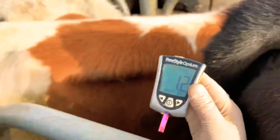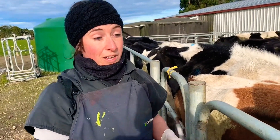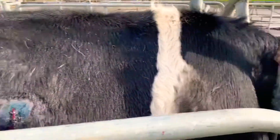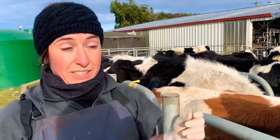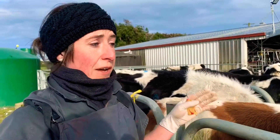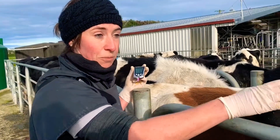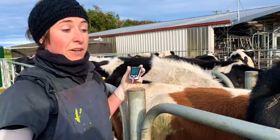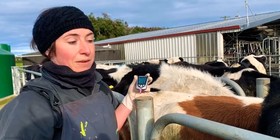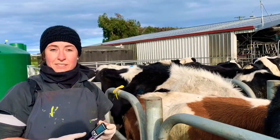1.2 — so this girl is actually borderline of being subclinical ketotic. She's probably in good nick, but we don't want the cows to be too fat at calving. Ideally a heifer would be five and a half body condition score at calving, and a cow should be a five condition score. She's actually probably a little bit too fat to be calving, which means they'll probably have a bit of a harder transition going into calving and starting milk production. So it's really good to keep an eye on your body condition score and keep a test like this.